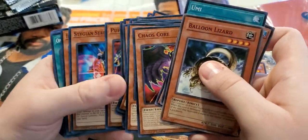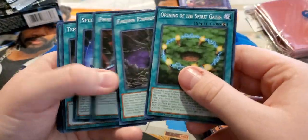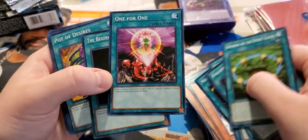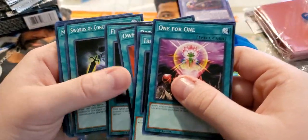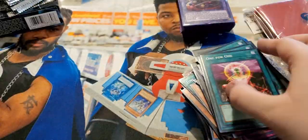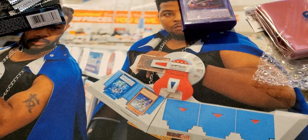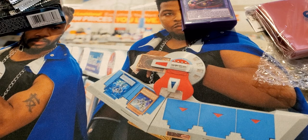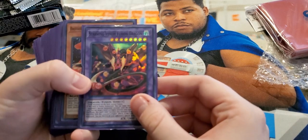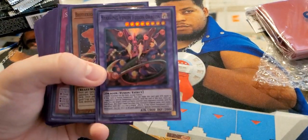We got what looks like a Sacred Beast structure deck right here. There are some pretty good staples in there — Opening of Spirit Gates, Fallen Paradise, Set Rotation, a One for One — that's a good one — Owner's Seal, Field Barrier, Mistake. So it's a whole Sacred Beast structure deck right there. For the commons, I would say that was a pretty good bundle — he gave us some really good commons, One for One, Pot of Desires, Pot of Avarice.